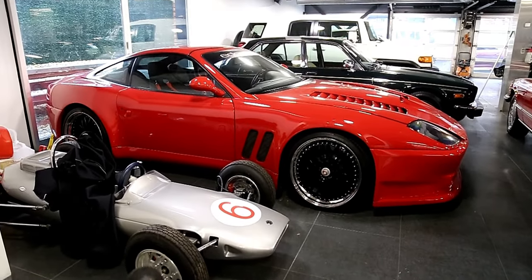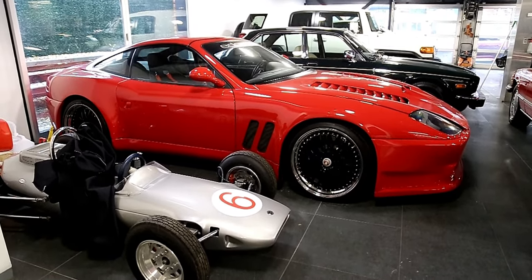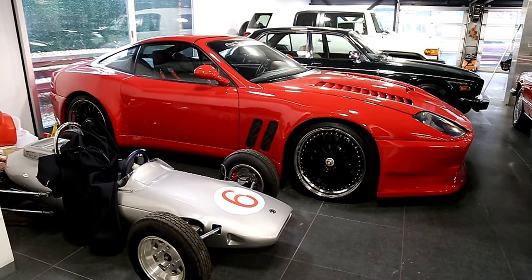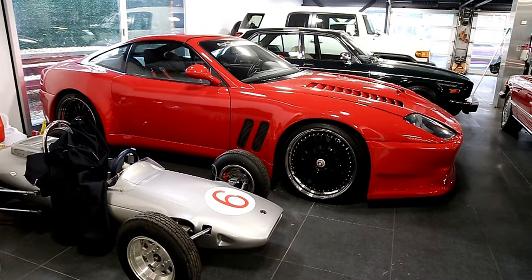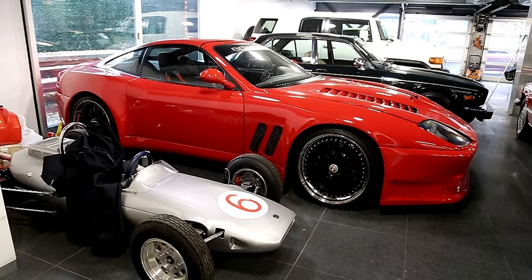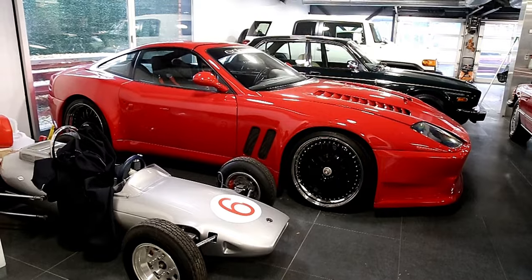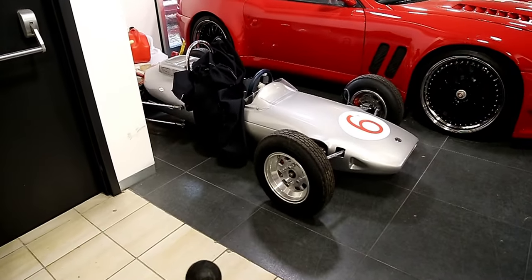Here it is again — last time it was in a very tight spot, but this is an Edo Competition wide body Ferrari 550. You can tell with the vents on the front, the wide body, the wheels — this thing is so sick, they're extremely rare here especially. We got a Jag and we're just going to take a little poke around.